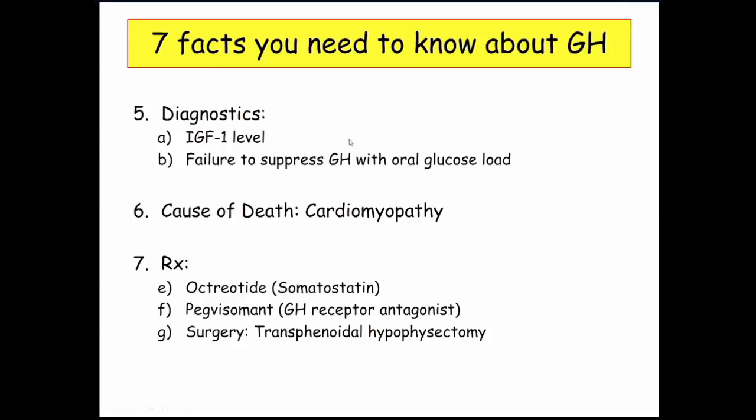Treatment of growth hormone excess includes cardiomyopathy management. For medications: octreotide, a somatostatin analogue — somatostatin decreases growth hormone levels, and octreotide is used for these neuroendocrine conditions including growth hormone excess. There is also a growth hormone receptor antagonist called pegvisomant, which you need to be aware of.